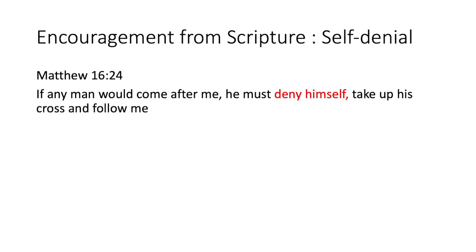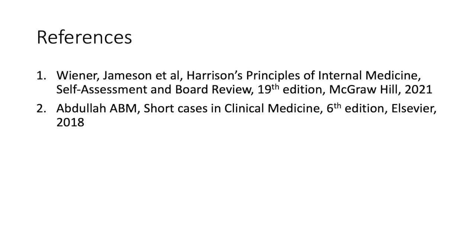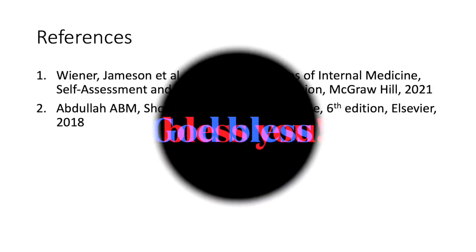Those are the references. Have yourself a wonderful day — I'll see you soon with another interactive and fun video in internal medicine. God bless you.